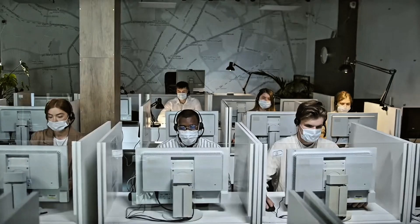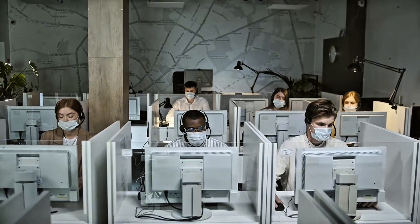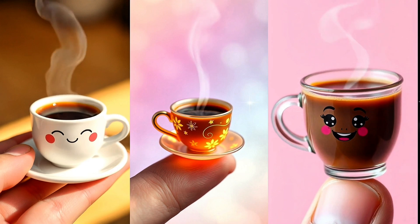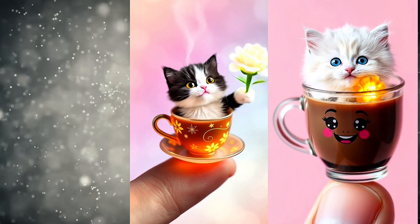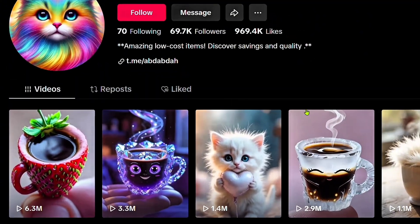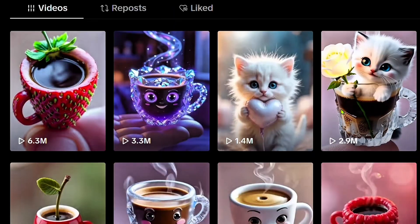I've found a content opportunity that most creators are completely overlooking. The cool part? People really like this content, but hardly anyone is making it right now. Just take a look at these TikTok videos — beautifully animated and charming cats, teacup cats to be exact.